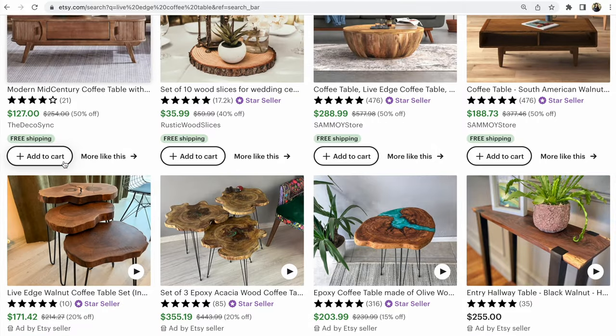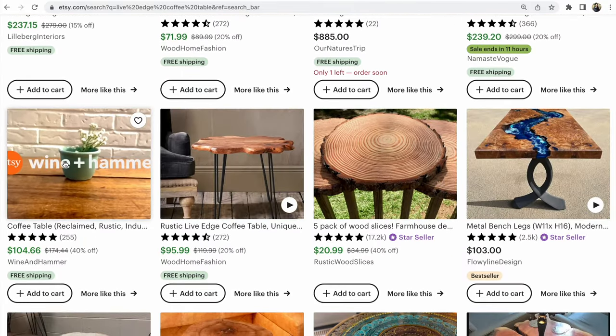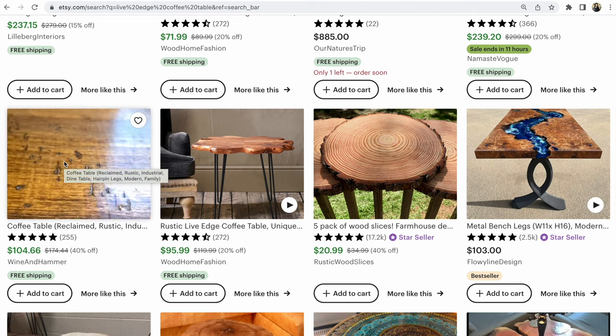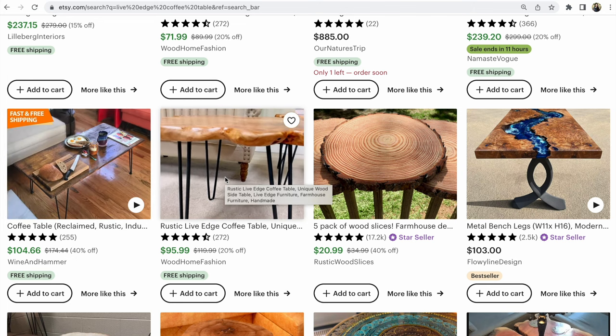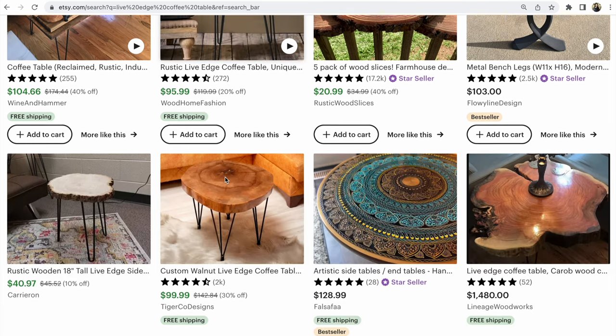For some buyers and customers, video is the number one factor in making a decision to buy an item on Etsy. Video is very important on Etsy, and it is a newer feature on the platform.